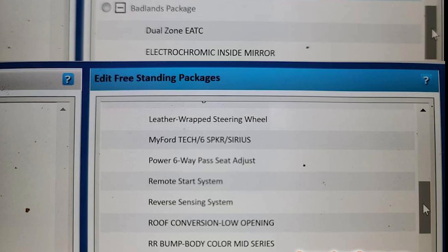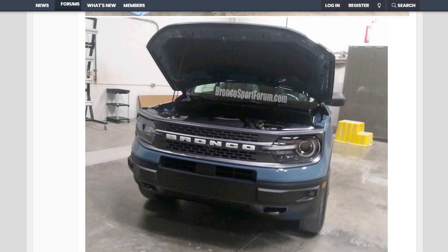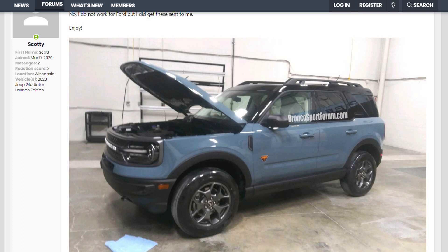Lastly, the one point I need your help with shows "roof conversion, low opening." It is a feature within the Badlands trim and no one seems to understand what this is. What does it mean exactly? Does that mean there's a panel on the roof that could open, or some kind of configurable roof? Leave your thoughts in the comments below.